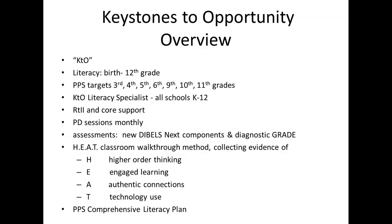As we transition from eligible content standards to the Common Core standards, it is important to review the Keystones to Opportunity Grant components. The KTO grant supports literacy from birth to 12th grade. Pittsburgh Public Schools has targeted 3rd, 4th, 5th, 6th, 9th, 10th, and 11th grades. The KTO literacy specialist in all K-12 schools will provide support in response to intervention and instruction in the core curriculum.